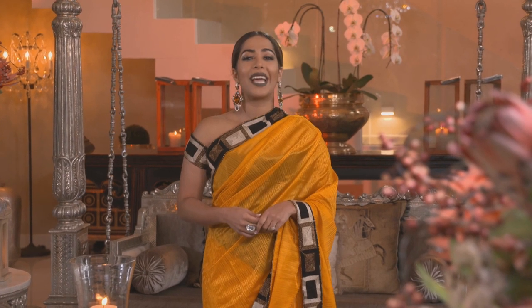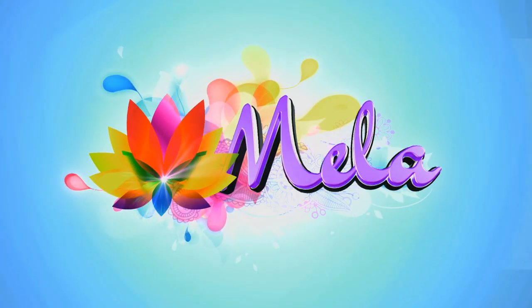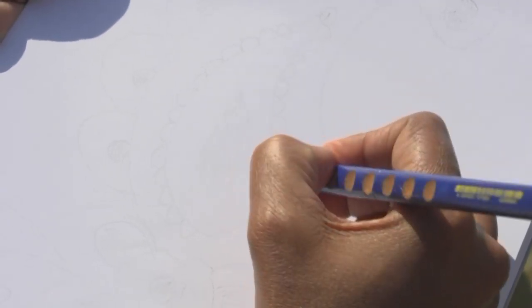One of the most striking forms of traditional Indian art is called rangoli, which refers to colorful patterns created on the floor, especially for festive occasions. It has a heritage that goes back for centuries but it's still beautiful to 21st century eyes. Durban-based Ashika Ramdin has turned her flair for rangoli into a growing business, and Ashika invited Michelle to her home to see the creative process.